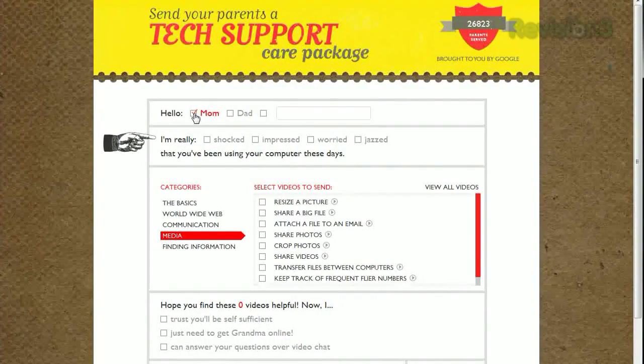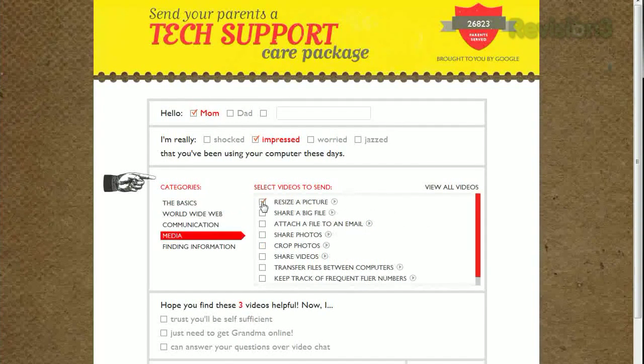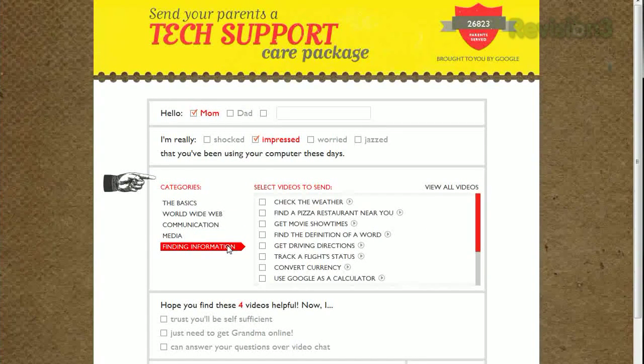Start at the top, fill out their name, the start of the email, then check the boxes for the videos that you'd think they'd find helpful, divided into categories. Everything from the very basic — how to copy and paste, how to make text bigger, resizing a photo, attaching a file to email, finding movie showtimes, and because this site is made by Google employees, how to use Google as a calculator.